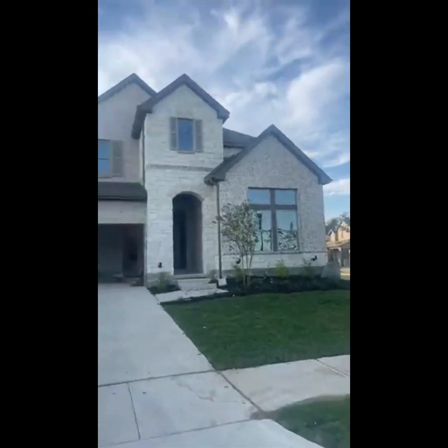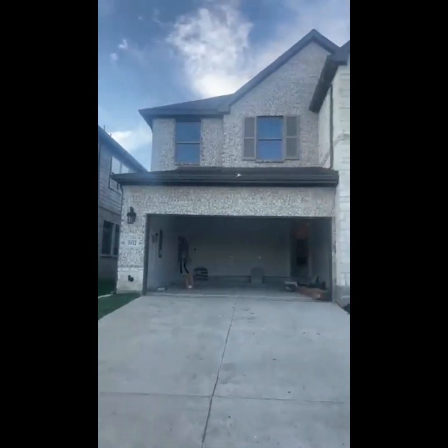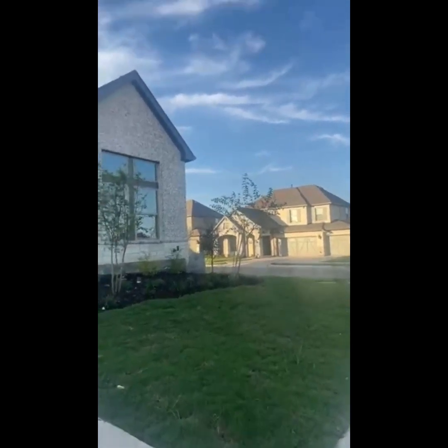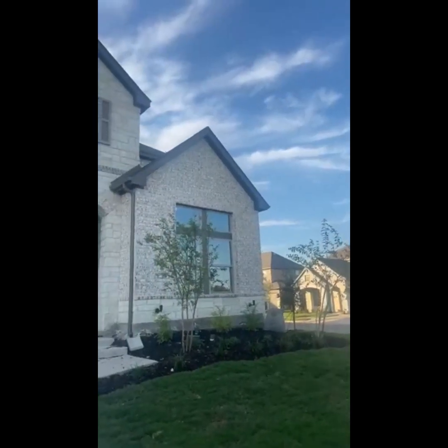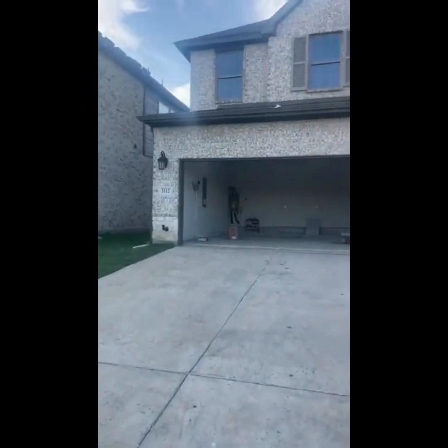All right, guys, happy Wednesday! Hope y'all are doing well. The builder is wrapping this one up for my client — she is a cutie. So I'm stopping by briefly to check it out and I'm going to bring y'all along.